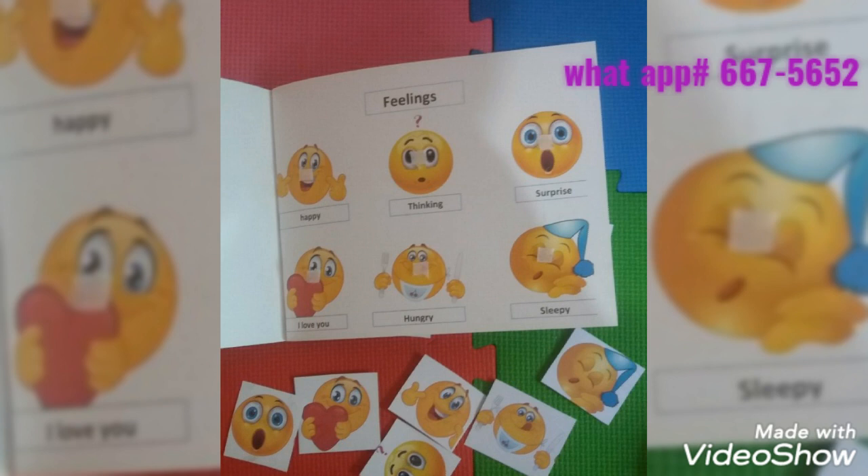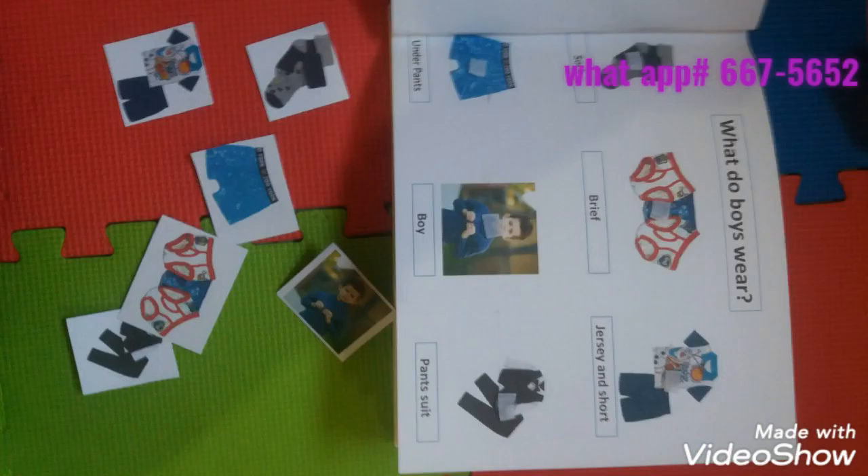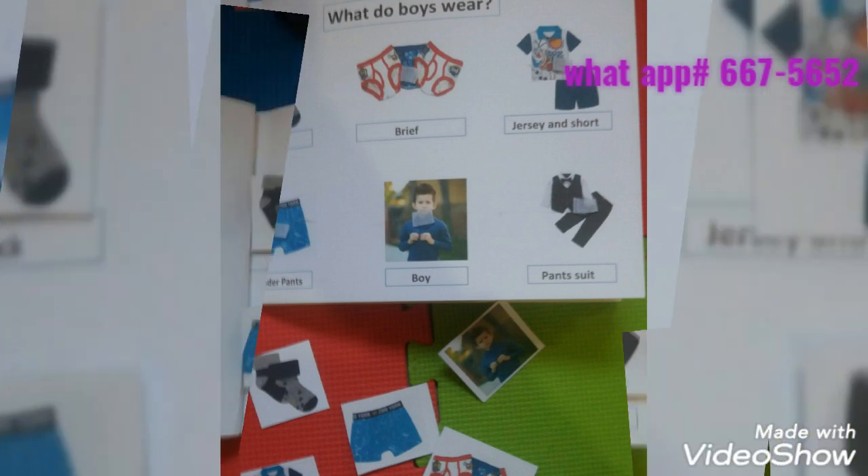In this Early Childhood Social Studies book, each child will gracefully learn about workers, leaders, and important people in their community by matching, relating, and identifying pictures.